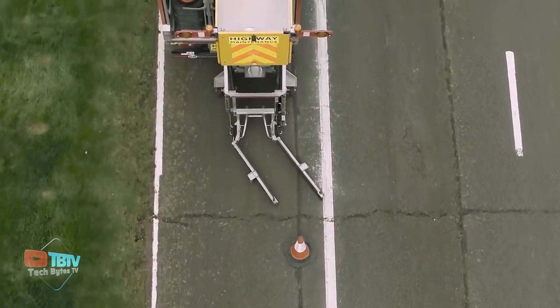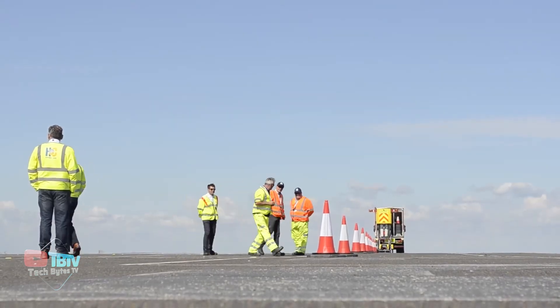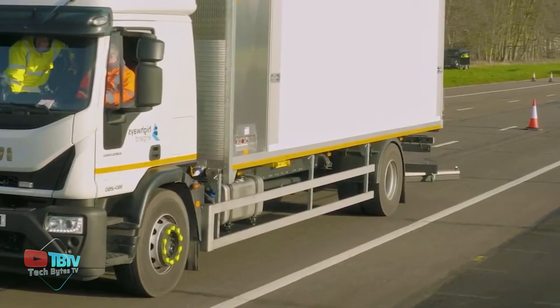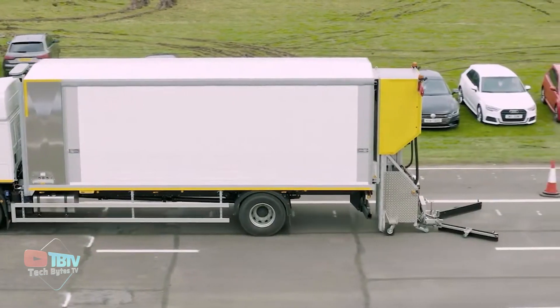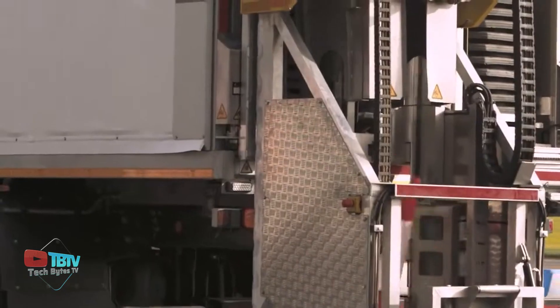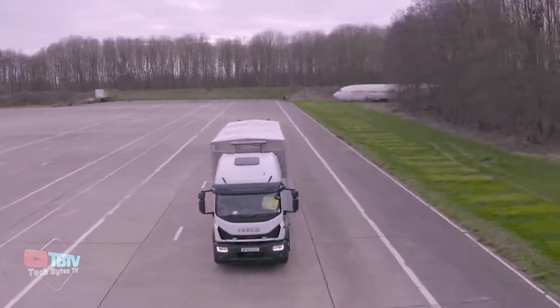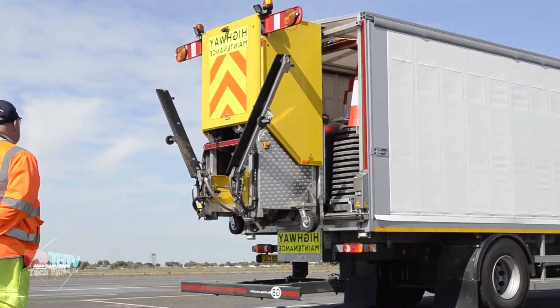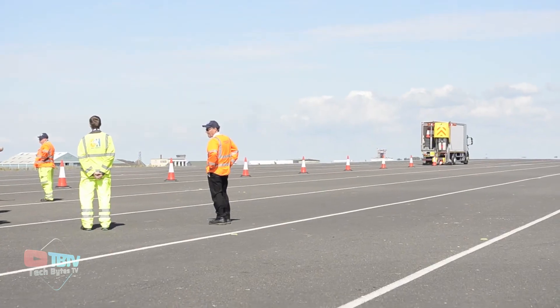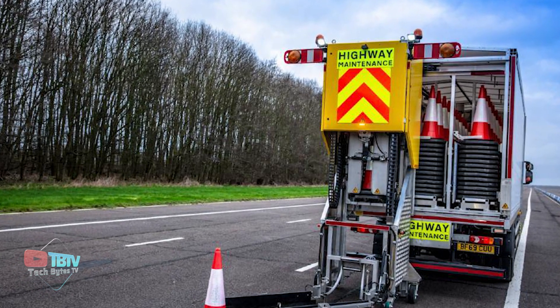Fully controlled from the cab, this automated system can place or retrieve cones in record time with exceptional accuracy and reliability. This rapid response streamlines operations and ensures uniform and consistent cone placement, contributing to greater road safety. By protecting road workers from the hazards of working near moving traffic lanes, the Falcon ACLM not only protects their physical integrity, but also provides a sense of peace and confidence in the work environment.